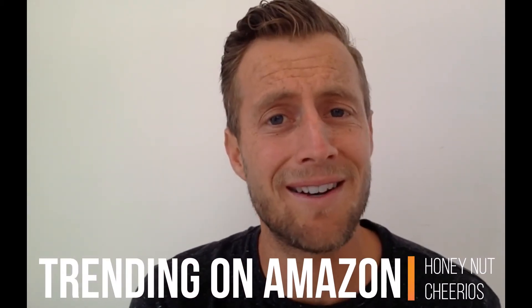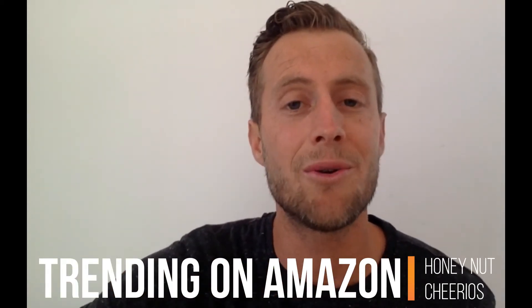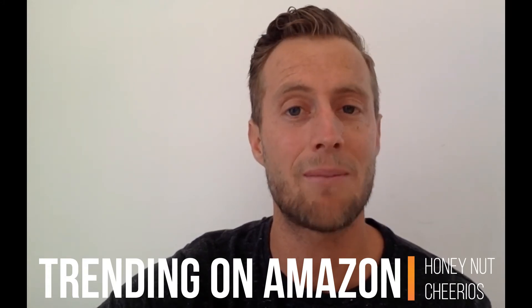Honey Nut Cheerios is all the buzz on Amazon right now. It is trending and we're going to take a look at what they're doing, because it reveals something about General Mills' strategy towards Amazon and something about Amazon Prime.